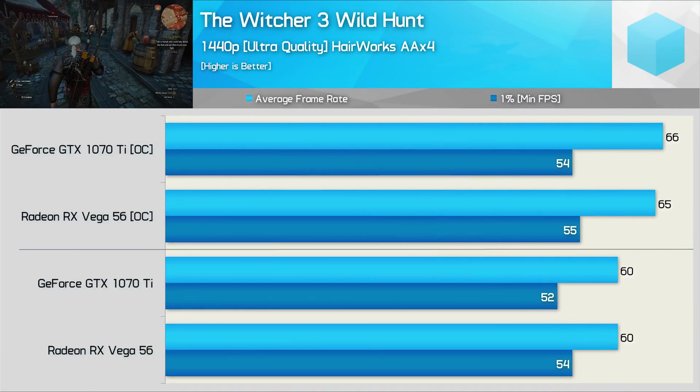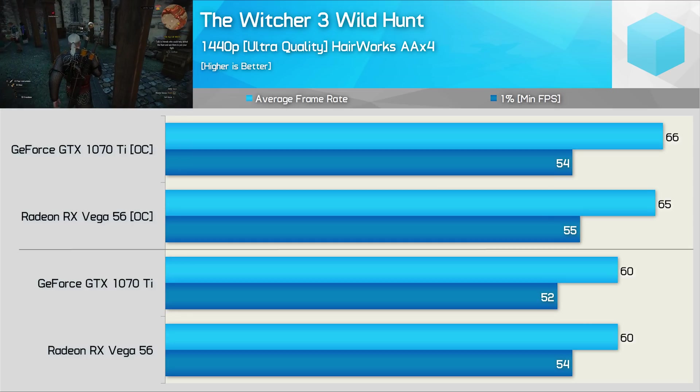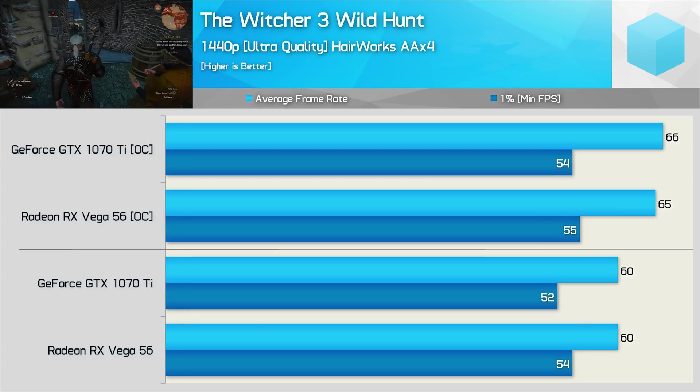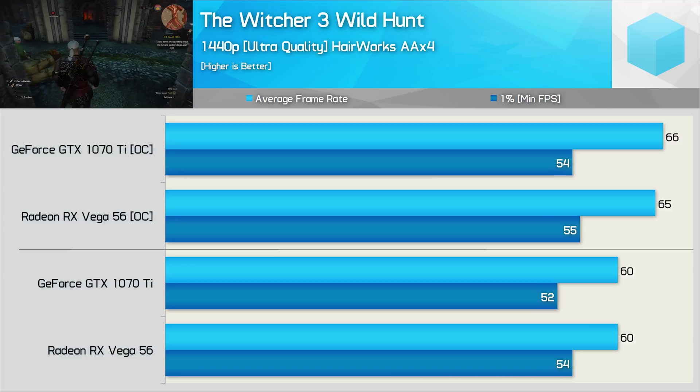Second last game tested — The Witcher 3 — and we have Hairworks enabled but not maxed out for those glorious free-flowing Tech Jesus locks. Both stock GPUs average 60 FPS, and then again we see comparable performance when overclocked. So a very even battle indeed.